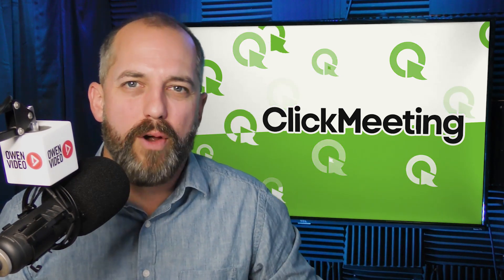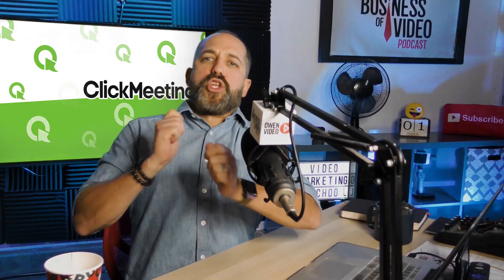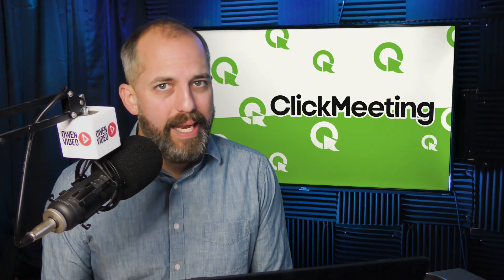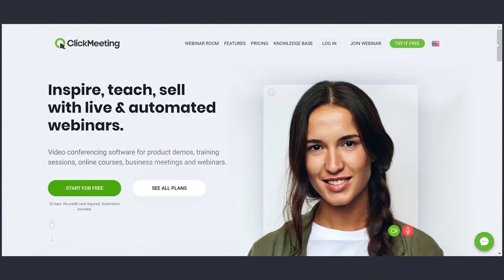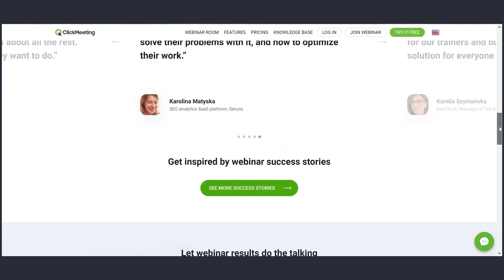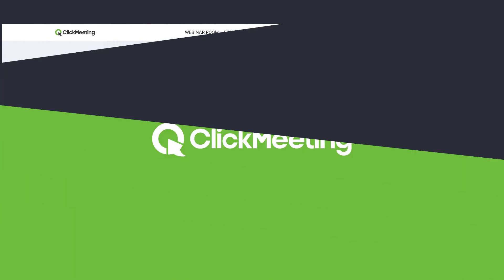The winner of the best software for webinar marketing is ClickMeeting. ClickMeeting is a standalone app — you don't need to download any software to your computer. You simply log in and you have all the features that you need.